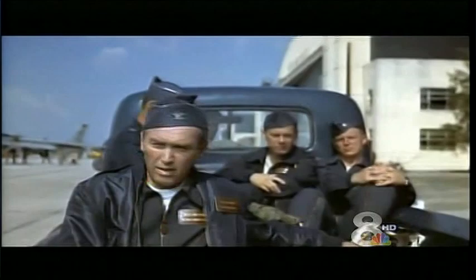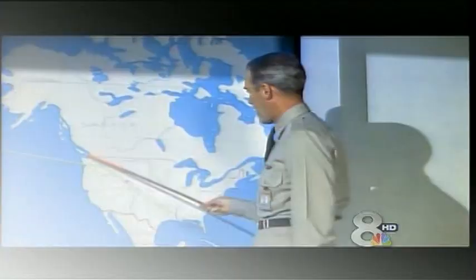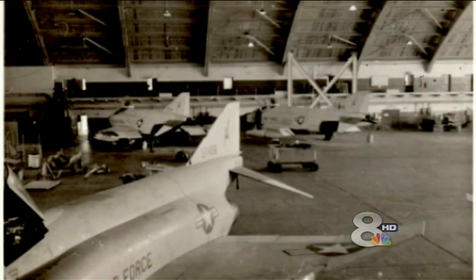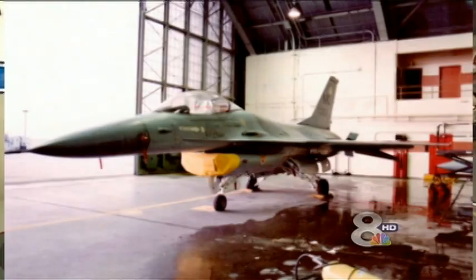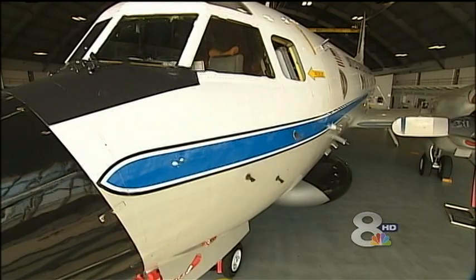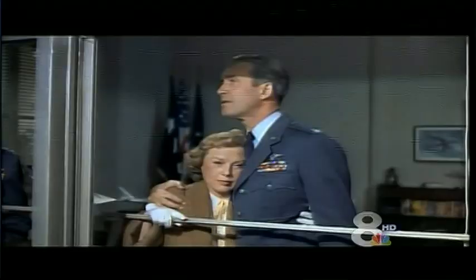In Strategic Air Command, just like in real life, Jimmy Stewart is a former World War II pilot. In the movie, he plays a St. Louis Cardinals third baseman who's recalled for Cold War duty. Since then, Hangar 5 has served the Air Force throughout the Korean and Vietnam Wars and through the first Gulf War, and even played a part in preventing MacDill from closing when Congress decided to allow NOAA to transfer flight operations to Tampa. So thanks in part to Hangar 5, skies are a little more blue over MacDill.